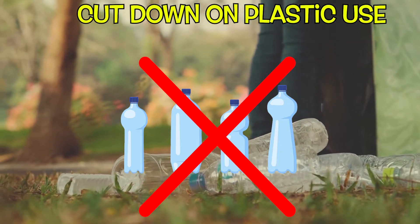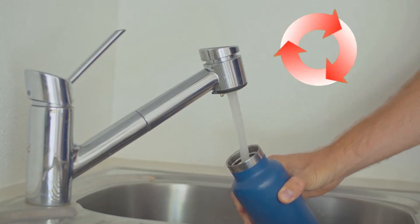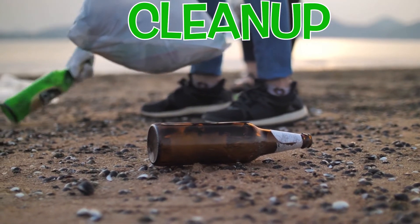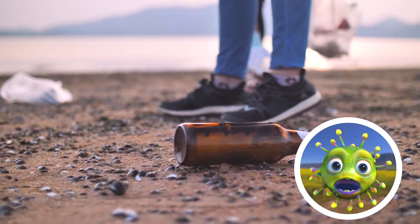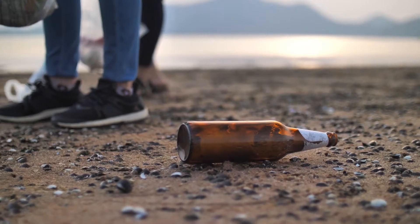Cut down on plastic use. Plastic bottles, straws, and utensils are massive ocean polluters. Reuse bottles and everything that is possible. Clean up — pick up trash and properly dispose of it. Organize beach cleanups. The more we properly dispose, the less waste goes into our ocean.